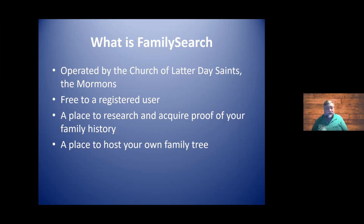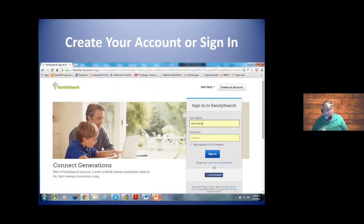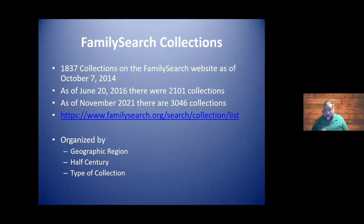But to find documents and hints about who's in your family tree, FamilySearch is a wonderful tool. They organize things in collections, and you can see it is growing immensely. Way back in 2014, it had 1,837 collections. Just about two years later, it jumped to 2,101 collections. And as of recently, there are 3,046 collections. What has happened of major consequence is that the FamilySearch team has finished scanning all of the microfilms they have.